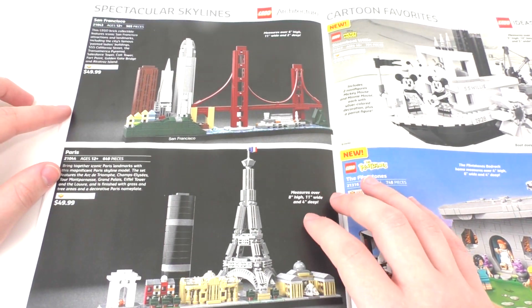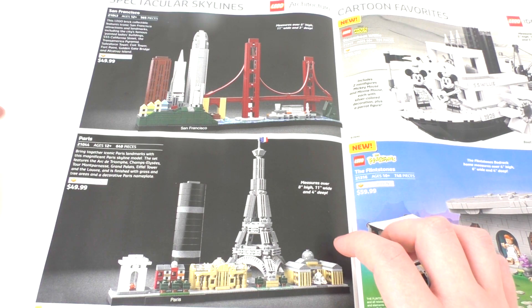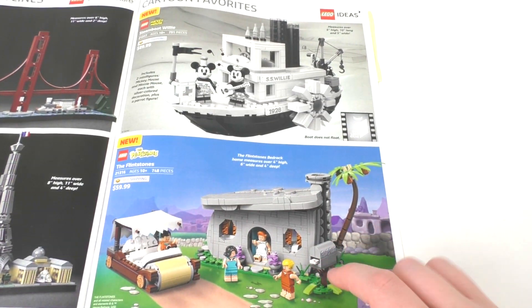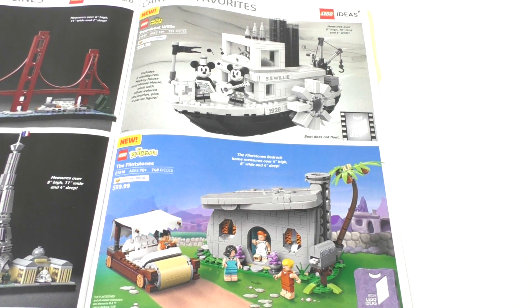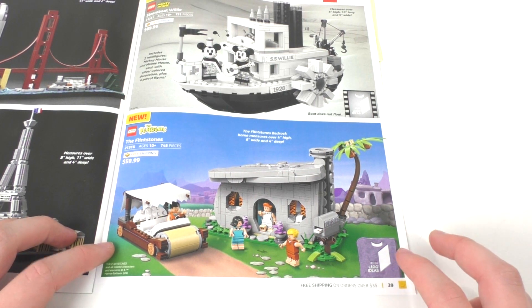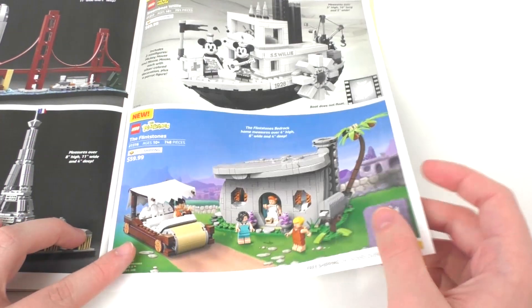We have two sets from Lego Architecture — the San Francisco set and the Paris set, which both released back in January. I don't really care for the Lego Architecture theme as a whole. Finally, we have some Lego Ideas sets. We have the Steamboat Willie, which retails for $90 — I think that's crazily expensive, but based on the piece count it's worth it, and you do get a lot of very nice exclusive printed pieces. Then we have the Lego Flintstones set, which is a very nice set for $60, though it is missing the kids and Dino. I wish they had included those, but the set looks very beautiful and I do hope to pick it up if it goes on clearance.